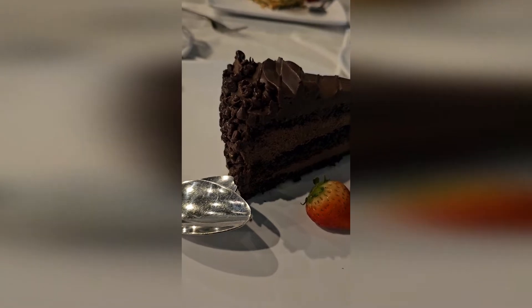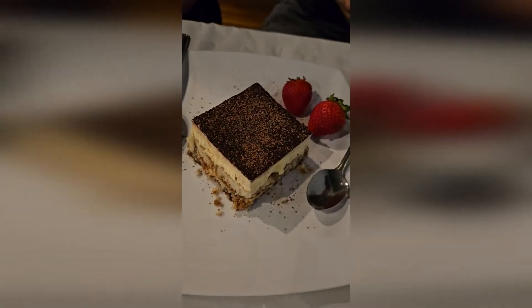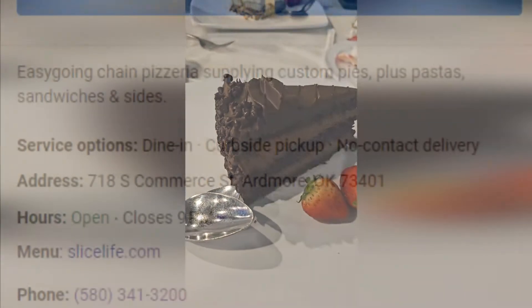This is chocolate mousse cake. And this is tiramisu. Absolutely beautiful at Giovanni's. Real Italian meat.